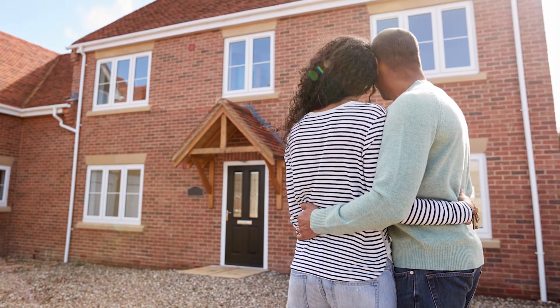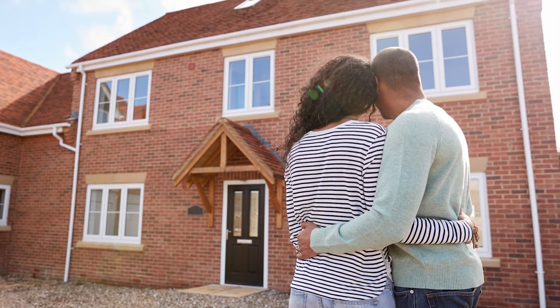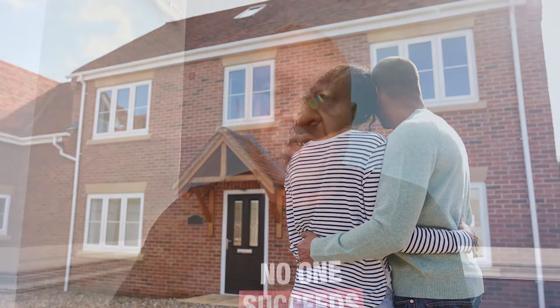One strategy that works in a shifted market is to price your home below market value. What this does is, in a certain area, it creates competition for your home in that particular area. This might sound odd, but pricing your home below market value tends to bring more buyers to the property, which increases competition and could simply drive the price above market value.